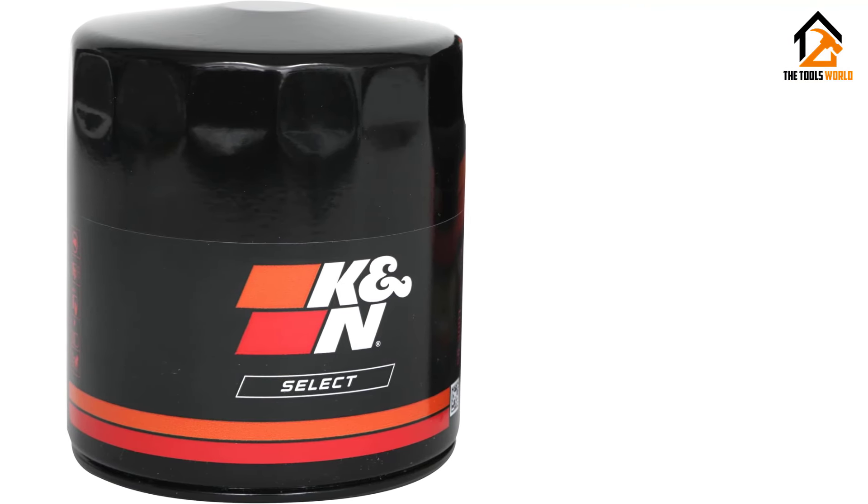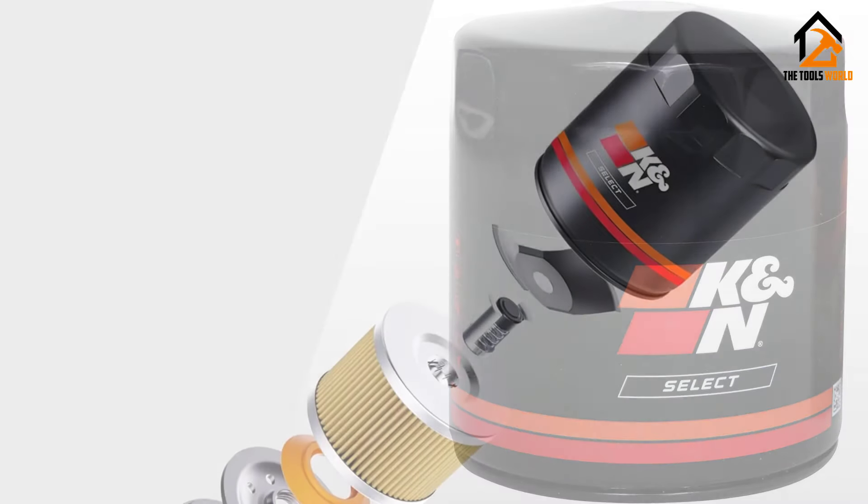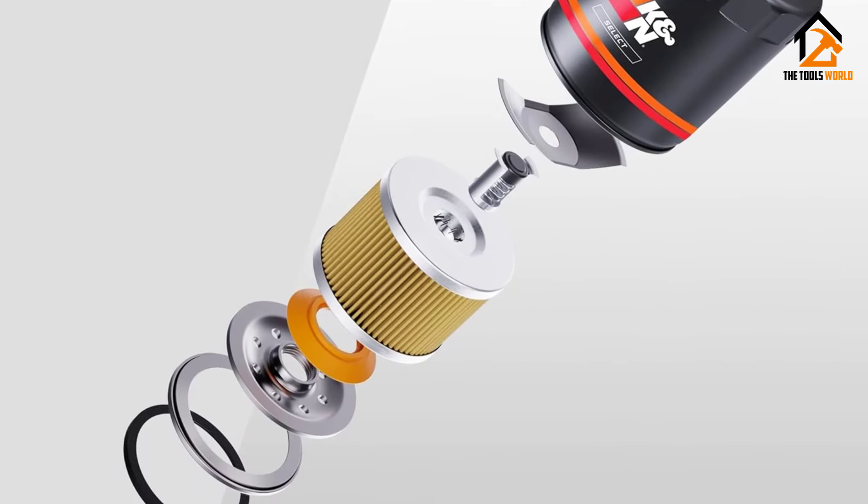Engineered with pleated synthetic blend filtration media, the KNN Select Oil Filter removes harmful contaminants, offering top-notch protection for your engine.